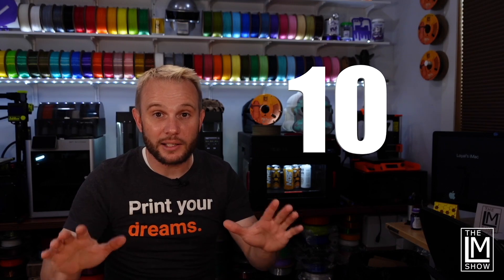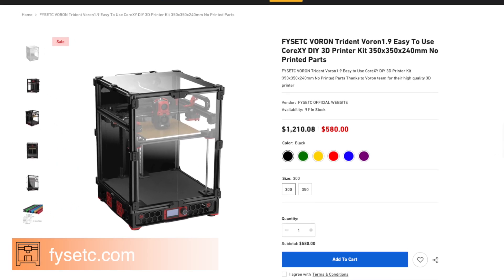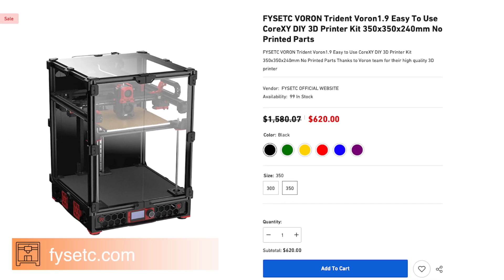And finally, last but not least — I'm not even sure how to pronounce this one, Fiztech maybe — I'll have the name on the screen. They have their Voron Trident 300 kit for $580 and their Voron Trident 350 kit for $620. Huge savings.